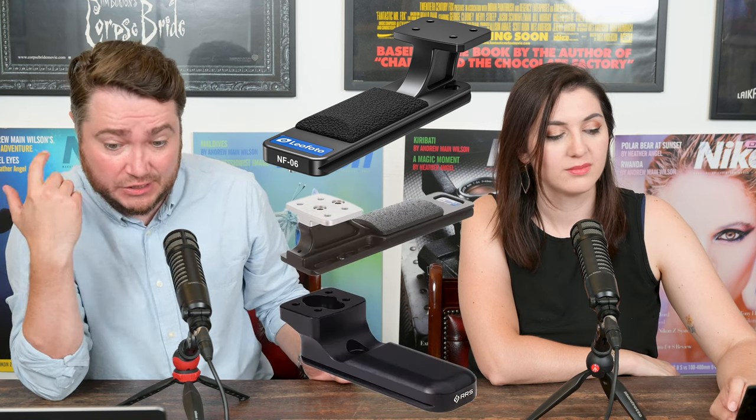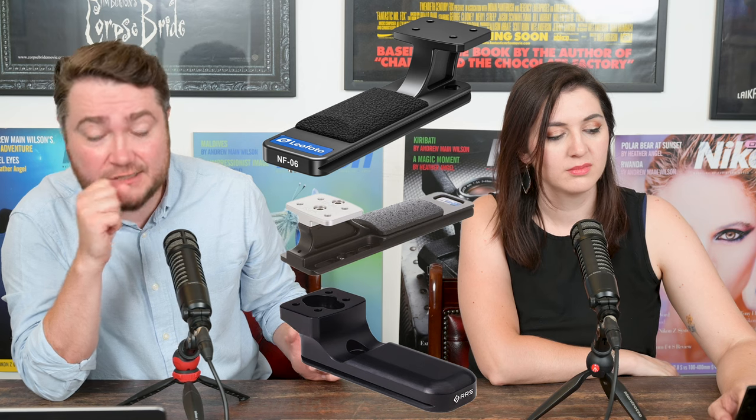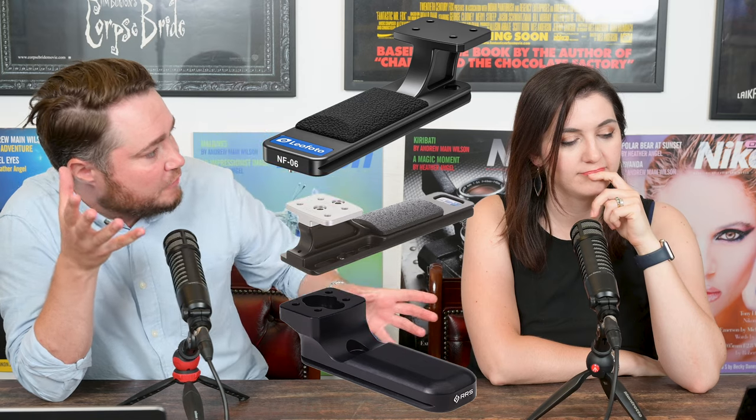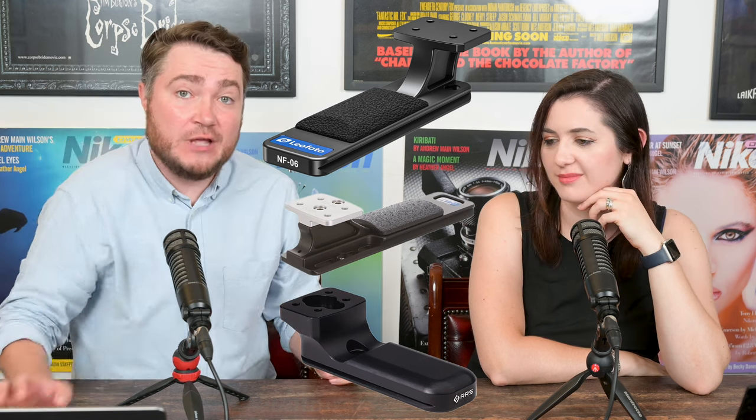Now for some third-party news. Leofoto have released the NF-06, which is a replacement foot for the Nikon Z 800mm f6.3, 400mm f2.8, and 600mm f4 mirrorless lenses — one foot to rule them all, giving you an Arca-Swiss fix. If you don't like Leofoto, there's also the Really Right Stuff LC-F22, which is a little more expensive, and the Kirk LP72 NLP72SG plates. One of the complaints about Nikon lenses with tripod feet is the lack of Arca-Swiss, so this is a good solution, and you have plenty of choices for your long lenses.